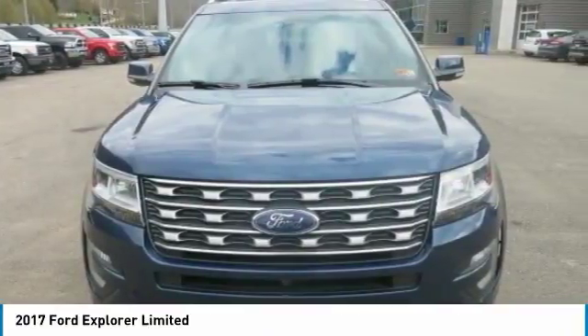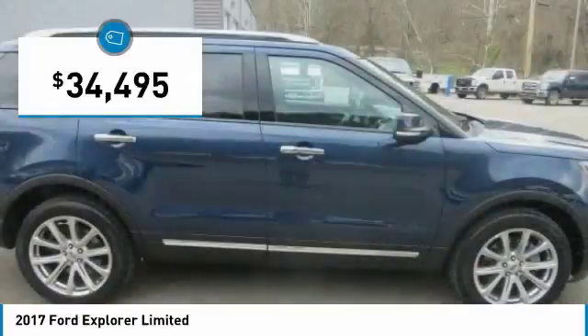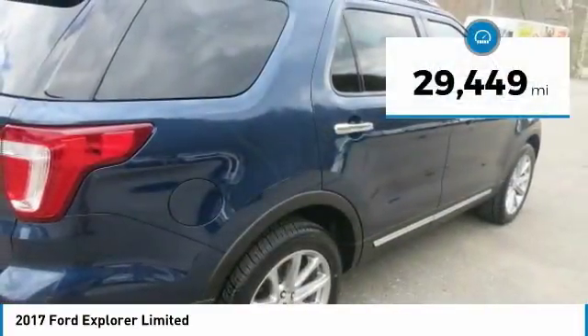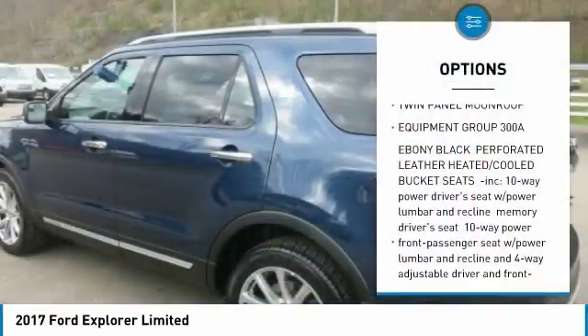This Ford Explorer features the following options: twin panel moonroof, equipment group 300A, wireless streaming, 20 premium painted aluminum wheels, voice activated dual zone front automatic air conditioning, and valet function.